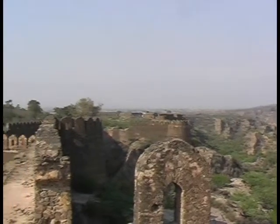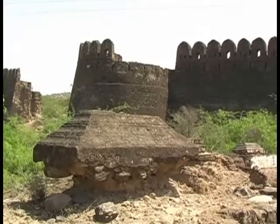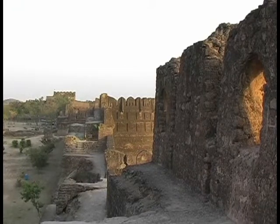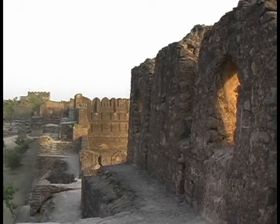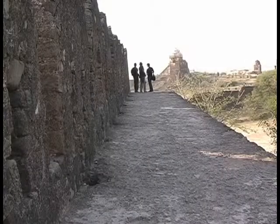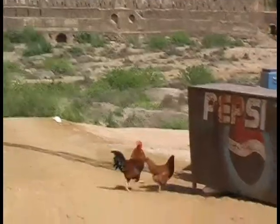It is a pity that Rohtas Fort, which had cost Sher Shah Suri a huge sum, could never serve the purpose for which it was built. Sher Shah Suri died even before the completion of the stronghold. During the later years, the fort never remained a favorite with the Mughal rulers. The fort now is a protected monument under the Antiquities Act 1975, and contains within it a small town with its flourishing bazaar and some other amenities of life.